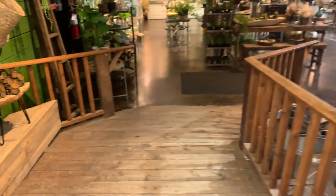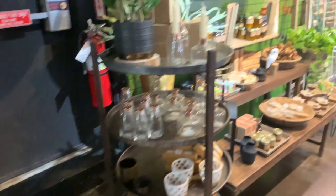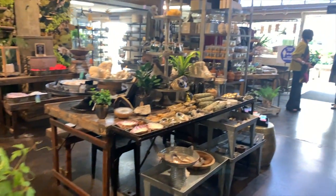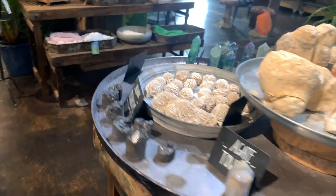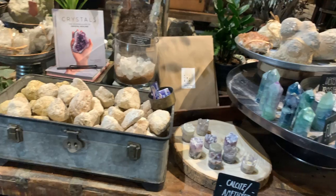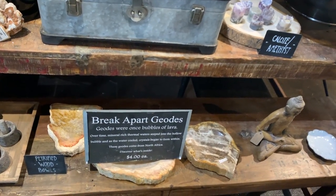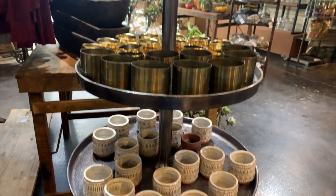Then you head down a ramp into the second space. On the left we have a nice Monstera deliciosa, and a bunch of trinkets, tchotchkes, candles, more plants, and some incense. Over here they had a bunch of really cool geodes, crystals, and rocks. And on this shelf there were a bunch of super cute pots, all for about $5 or $6.